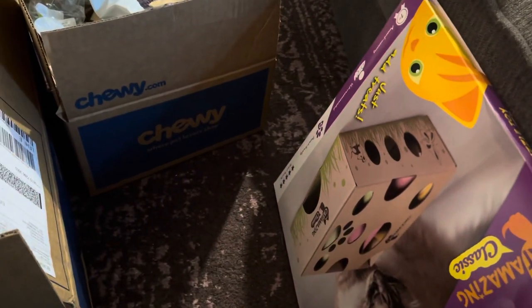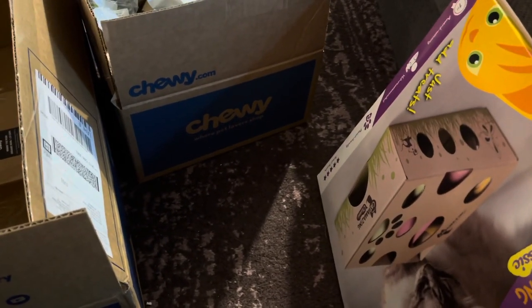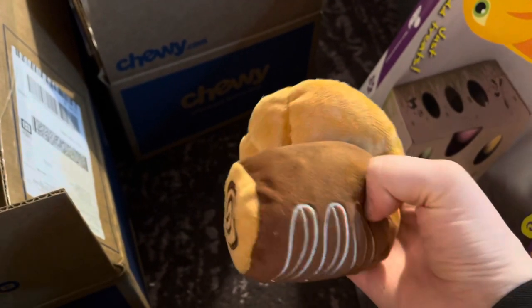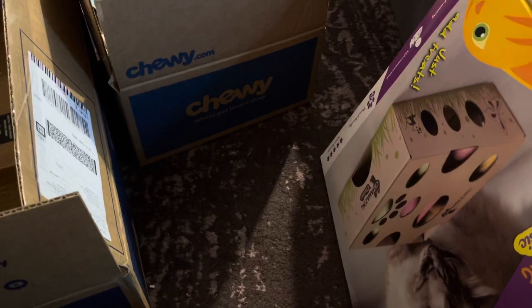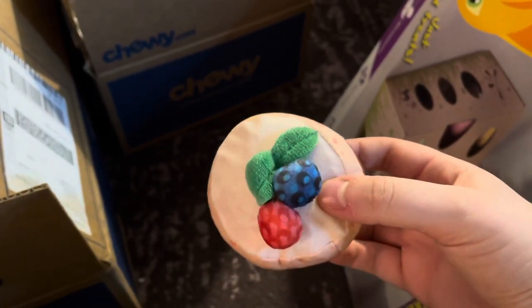The next couple things are by the brand Frisco — they came out with a breakfast collection. This was a four-pack of toys: a bun, a croissant, a little cupcake pastry with a cherry on top, and this little fruit pie pastry thing.